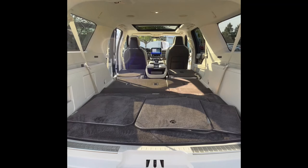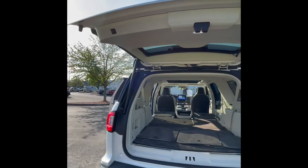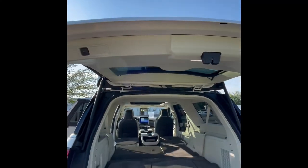From here you can see you have plenty of cargo room, a lot of junk in the trunk if you know what I mean, and it also has a fully power liftgate so at the press of a button it closes up.